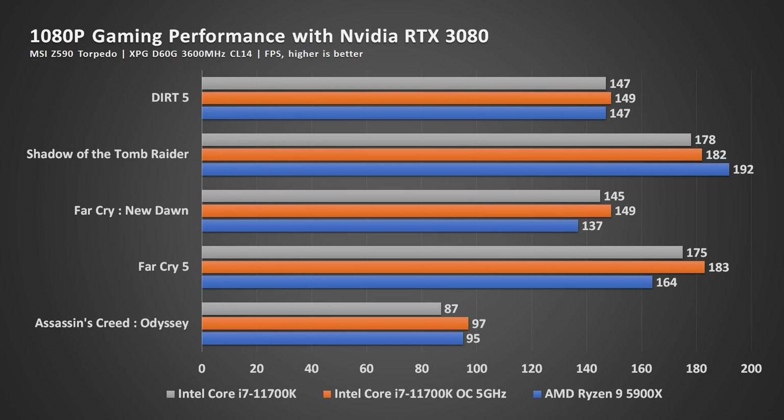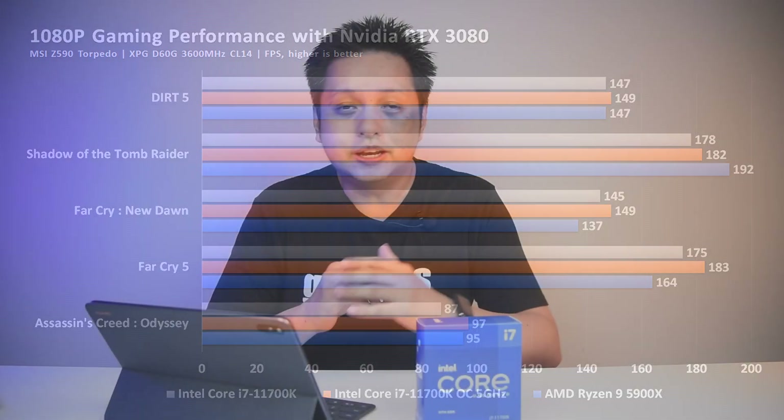When you look at the numbers and total them up, it's less than 1% apart. And once I overclocked the 11700K, it actually has a 3% lead. It's not much, but it's really good for an Intel processor. I'm actually surprised to see this — I was expecting less, but really good stuff.